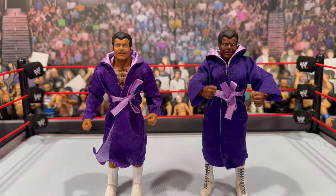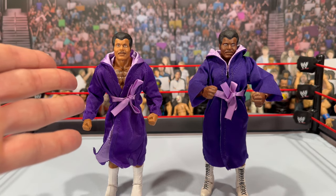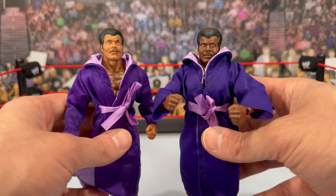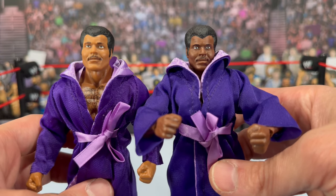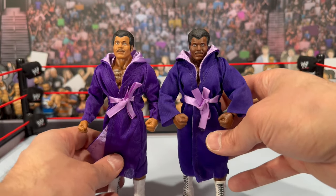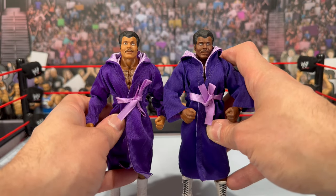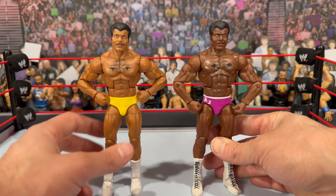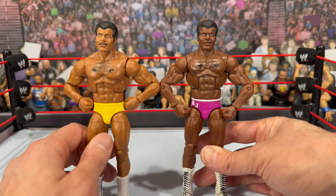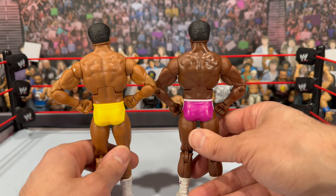For comparisons, here's the Elite 80 Rocky Johnson alongside the new three-pack version. The robe is a slightly different shade — a lighter color on the new version versus darker purple on the Elite 80. The skin tone is noticeably different without a doubt; the new one is lighter and definitely more accurate. The head sculpt looks to be the same — I'm not noticing real differences, just a different skin tone. The attire differs too: the Elite 80 has 'RJ' on the trunks with purple and white trim, while the new one has yellow trunks. The new figure also has double-jointed pinless elbows versus single-jointed pinned arms on the original.